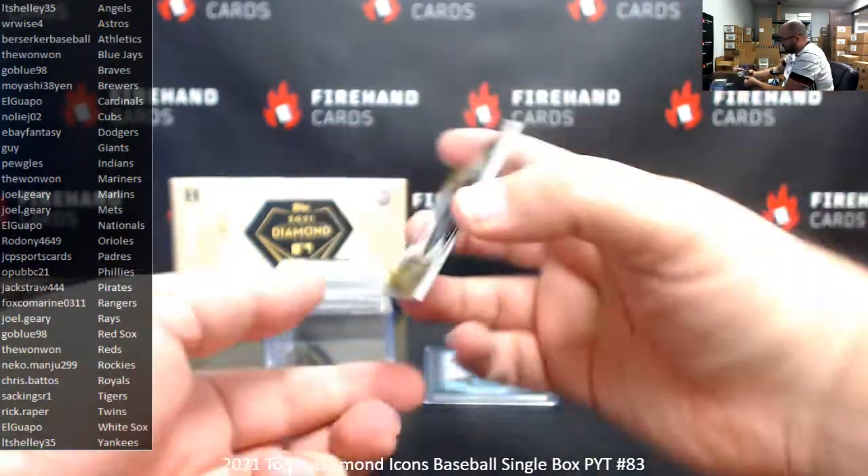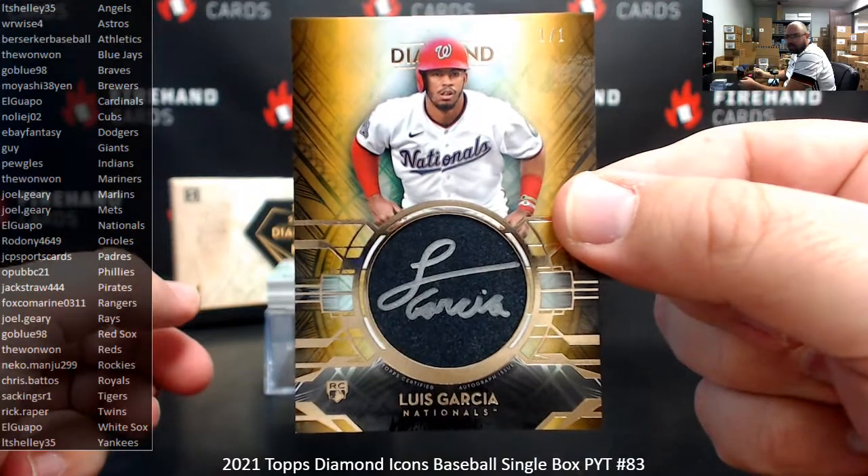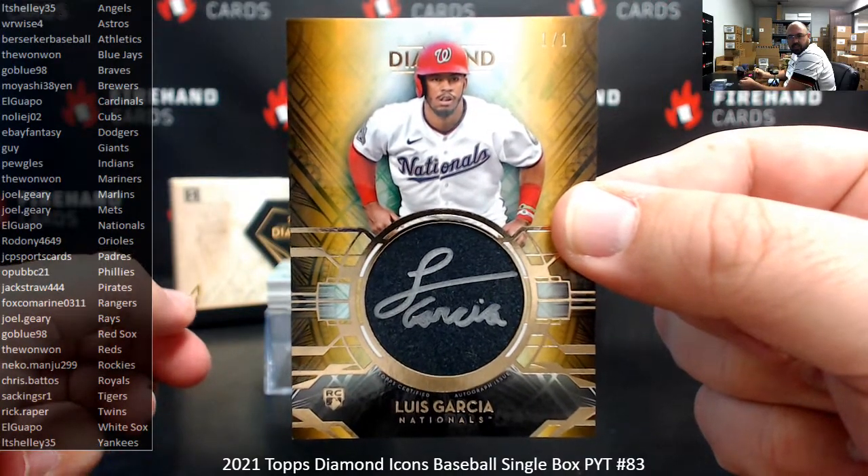Next up, your first autograph is a silver ink auto — it's a gold silver ink auto. Number 101, Luis Garcia, Nationals. Congrats, El Guapo. Boom. That is solid.